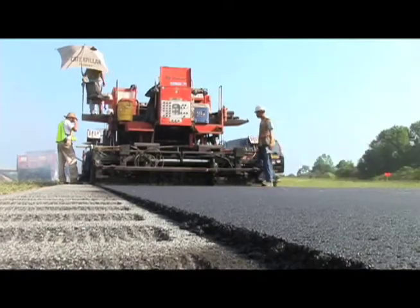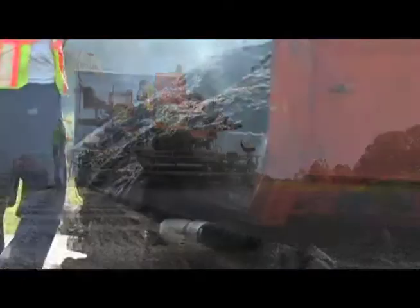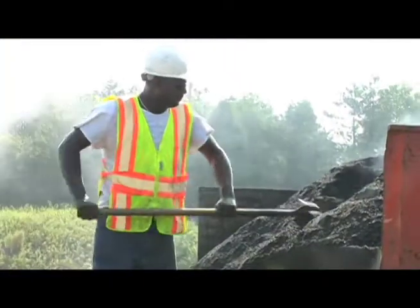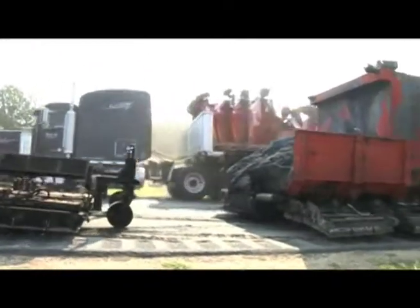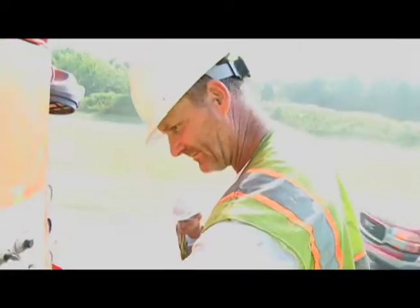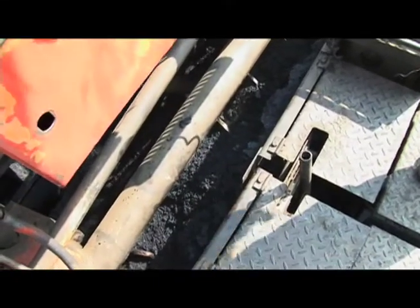If the recycled pavement is going to act as the finished riding surface, some public transportation agencies require that a small percentage of virgin asphalt mix be added to the recycled pavement prior to replacement. If a separate riding surface is to be applied, the one-and-a-half to two inches of recycled pavement can be remixed and put down without adding any additional virgin asphalt mix. Small quantities of additional construction materials may also be added to rejuvenate the asphalt binder in the recycled mix.